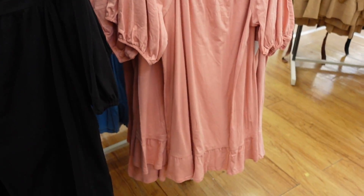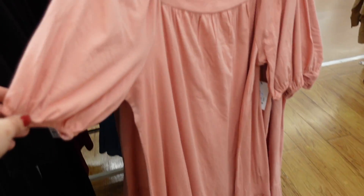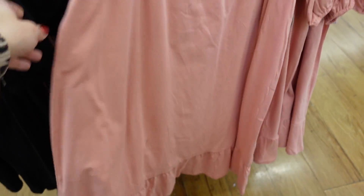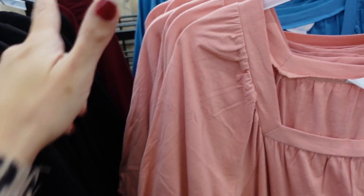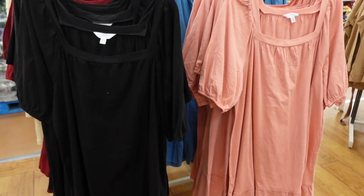More colors in this little square neck dress from Time and True — great for layering now. Squared neckline, balloon sleeve, nice and stretchy comfortable material with a tier at the bottom. Relaxed fit through the back with gathering. We saw pink and blue; now seeing solid black and burgundy — $16.98.